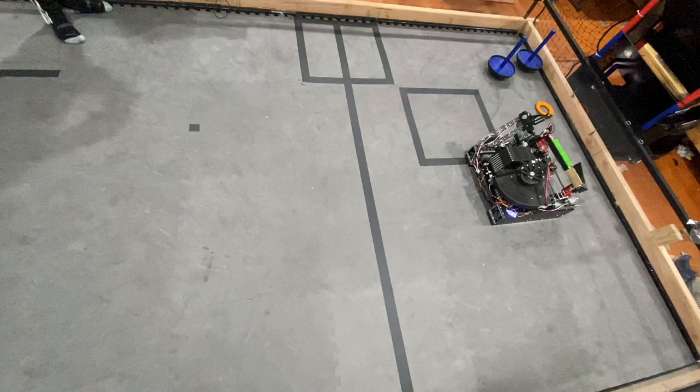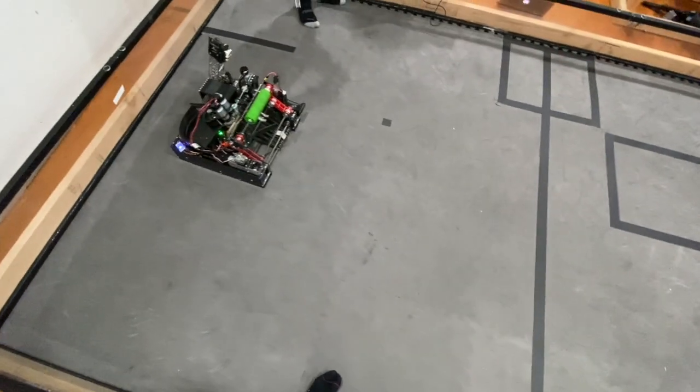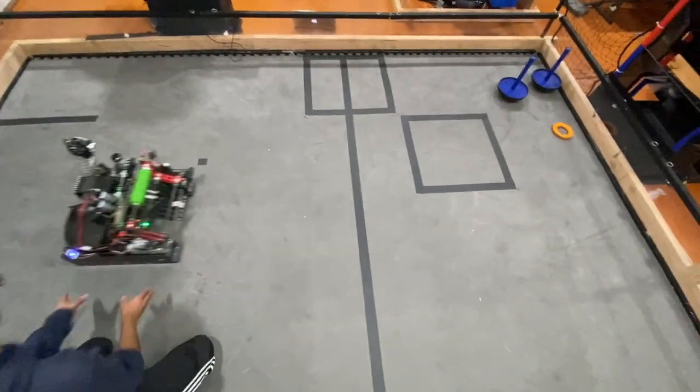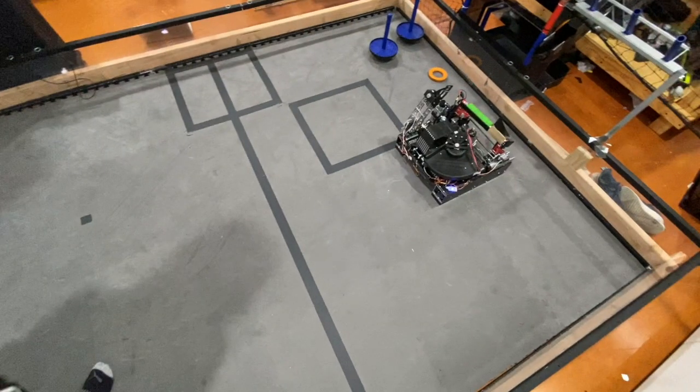Now let's suppose this position is the robot's starting position, and the driver drives back to somewhere in the back of the field. If the driver clicks a button to get back to that position, the robot will do anything to get back to that position using heading and translational PID.